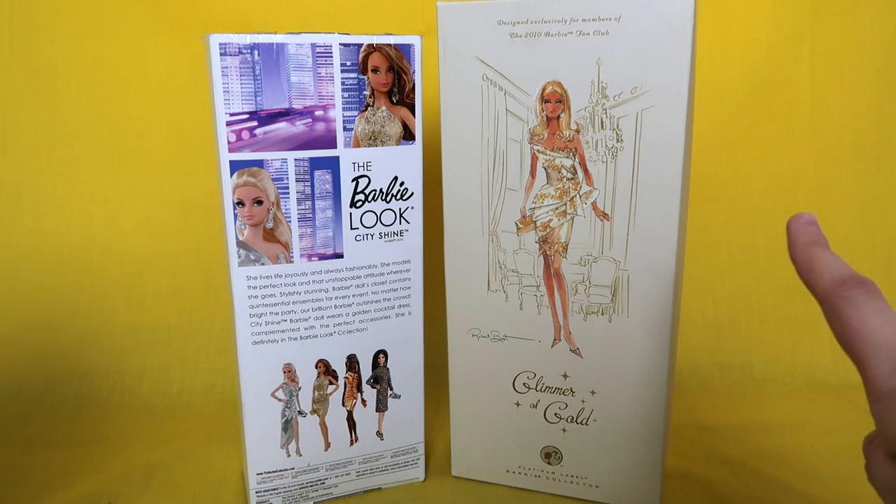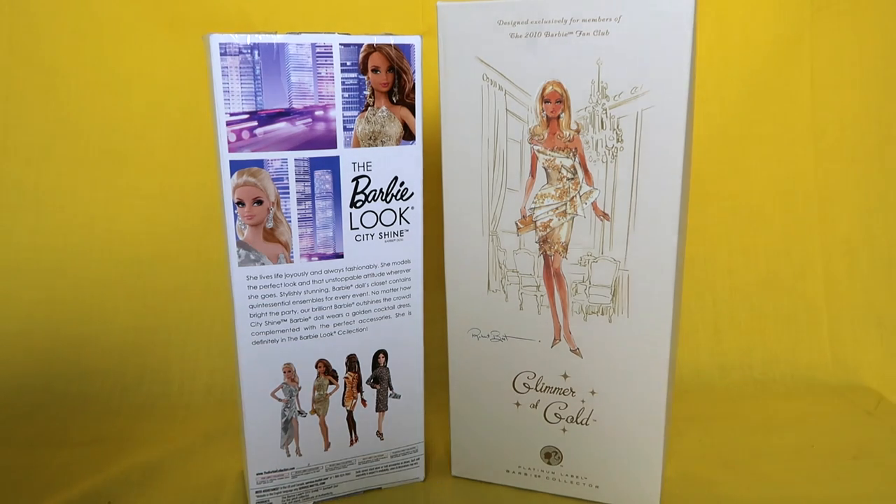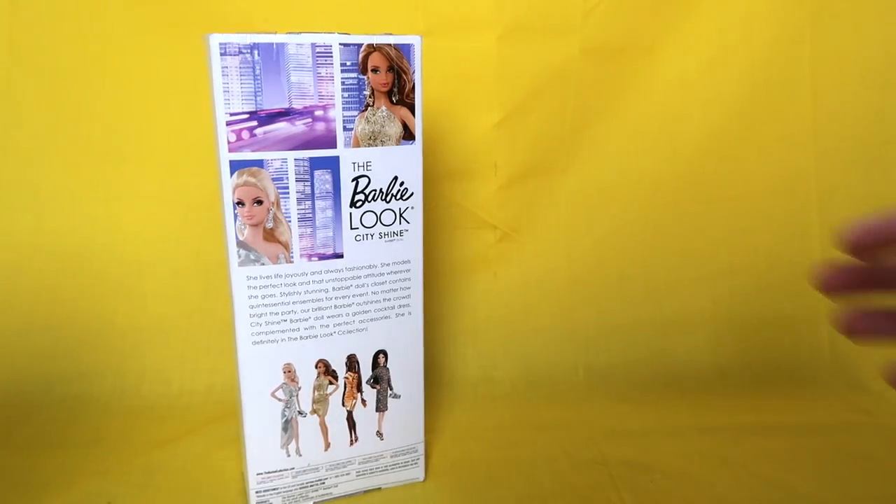But before we start, it's time for a surprise doll! So the surprise doll segment on my channel — if you're new here — is basically where I show you guys a surprise doll from my collection at the beginning of every doll video because it's really fun. So let's look at the surprise doll!